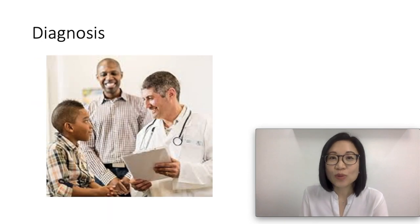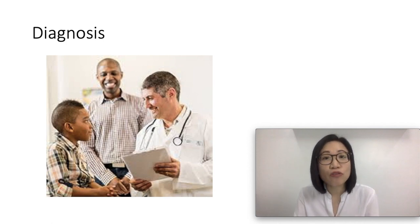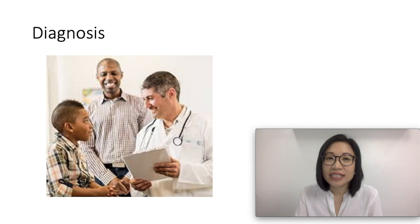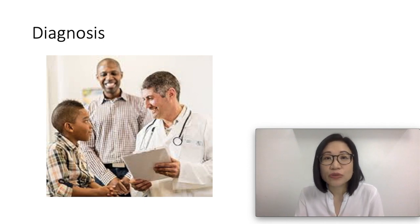How do doctors diagnose allergic rhinitis? The diagnosis is based on the doctor obtaining a full history and a physical examination of your child. During the exam, a doctor might find dark circles around the eyes, creases under the eyes, and swollen tissue in the nose. The doctor might also refer you to an allergist for skin testing.